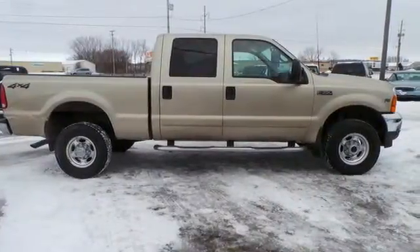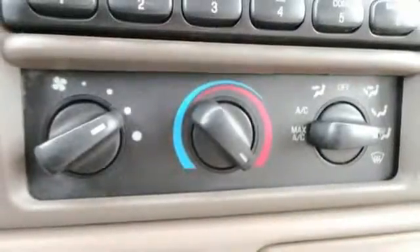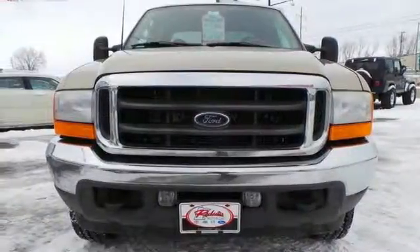This truck also has safety features like anti-lock brakes and dual airbags. Come in and see just how big and powerful this truck is. Take it for a test drive today.